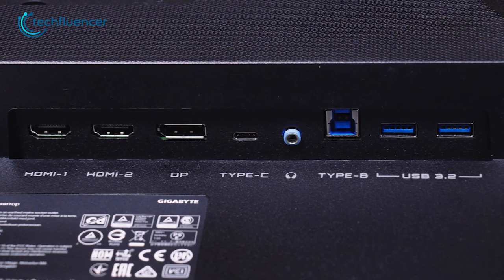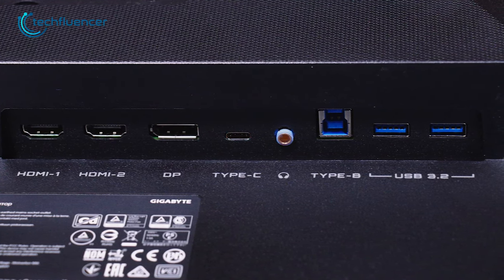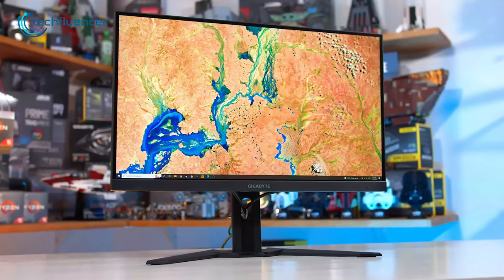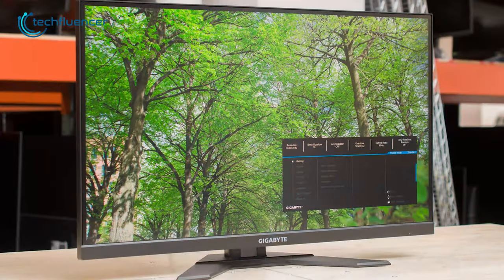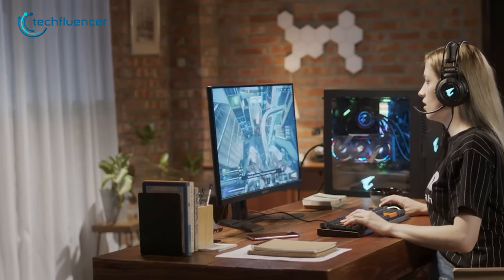Additionally, it provides two HDMI 2.0, one DisplayPort 1.2, and a Type-C port for easy connectivity. Gigabyte has also incorporated several additional features, such as OSD Sidekick, Game Assist, and Black Equalizer to improve the in-game experience.